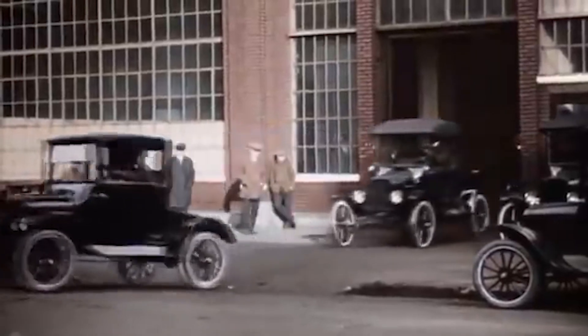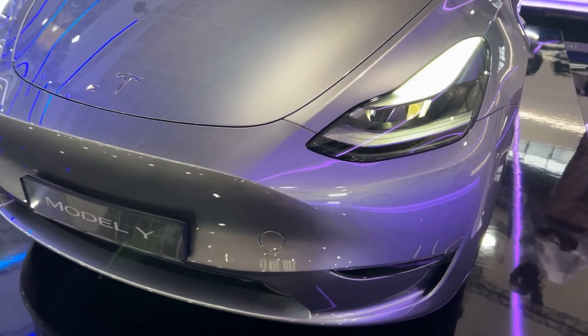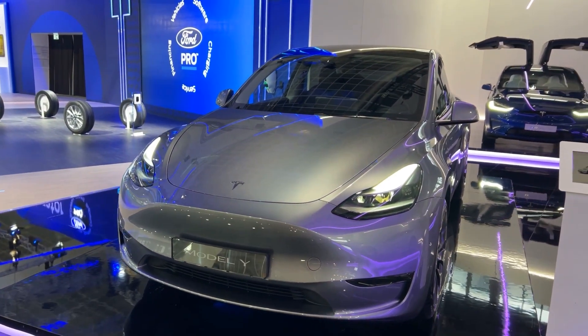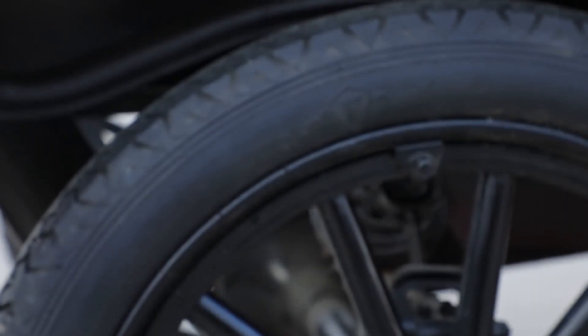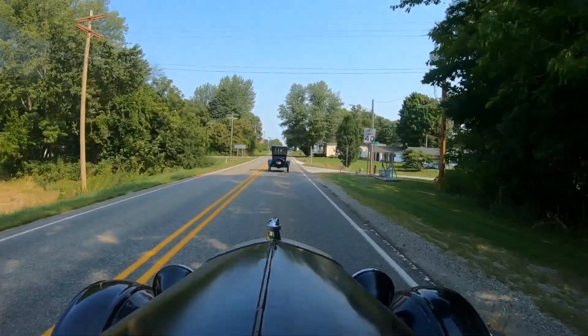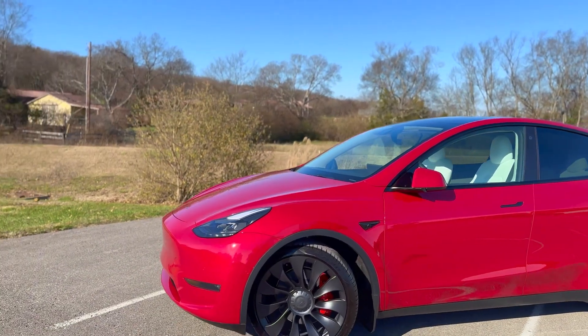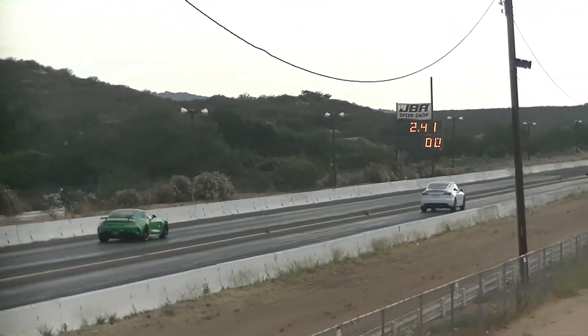While the Ford Model T revolutionized transportation and paved the way for mass production, the Tesla Model Y pushes the boundaries of electric cars and safety features. So, what do you think? Are you more drawn to the Ford Model T's classic design and the idea of history and nostalgia, or do you love the Tesla Model Y's eco-friendliness, modern features, and luxury? Let us know in the comments!